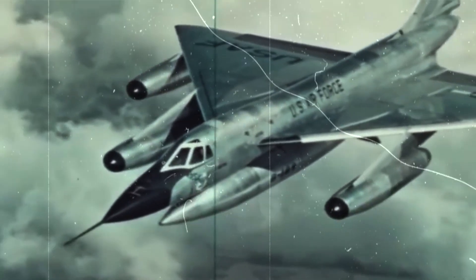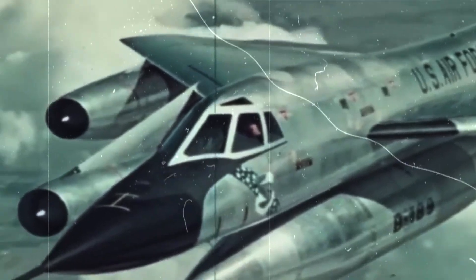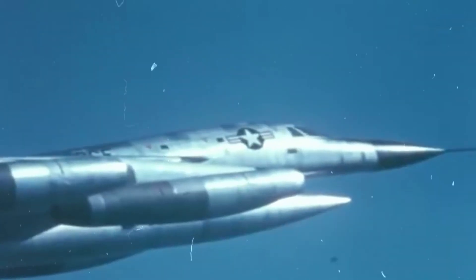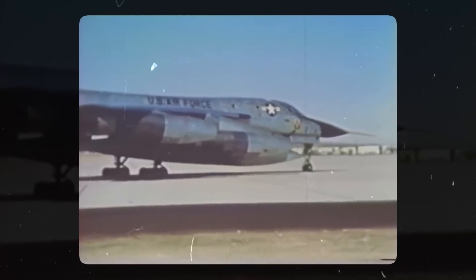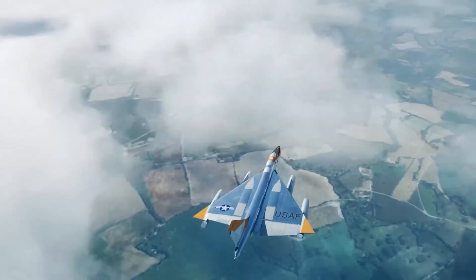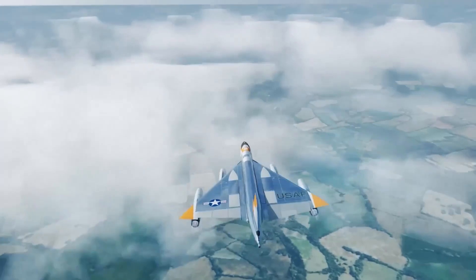With its remarkable operational range, the B-58 could embark on long-range strategic missions deep into enemy territory. Equipped with aerial refueling capabilities, the aircraft could extend its range significantly, allowing it to reach targets across the globe. The B-58's impressive range made it a powerful asset in the United States Air Force's arsenal.